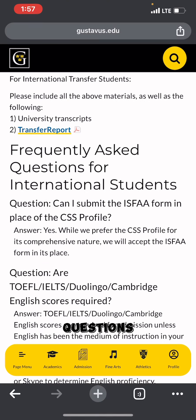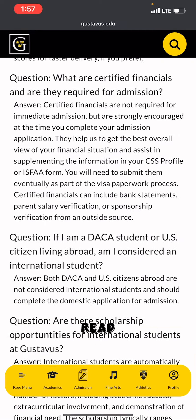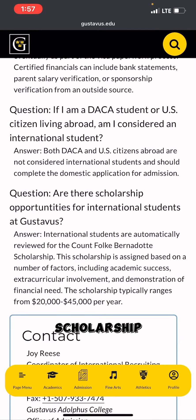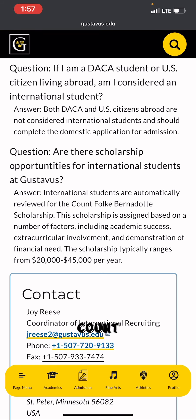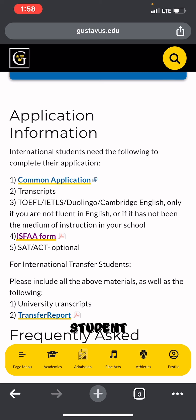There are also frequently asked questions for international students worth browsing. One important note: international students are automatically reviewed for the Count Fogg Bernardot Scholarship. This scholarship is assigned based on academic success, extracurricular involvement, and demonstration of financial need. If you demonstrate financial need, the scholarship typically ranges from $20,000 to $25,000 per year, determined through the ISFA form.